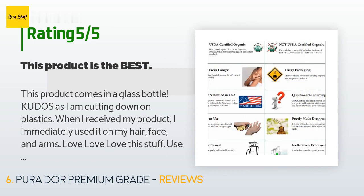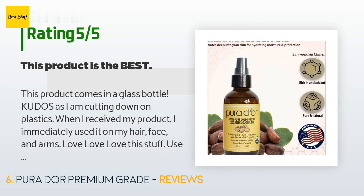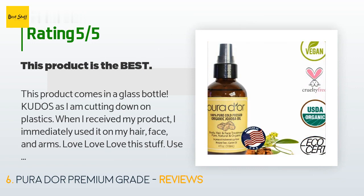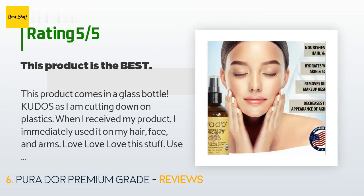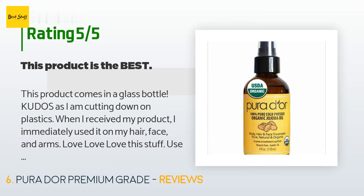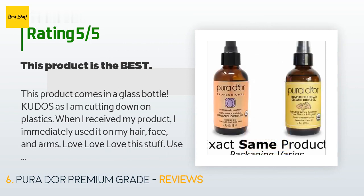A customer said: This product comes in a glass bottle — kudos, as I am cutting down on plastics. When I received my product I immediately used it on my hair, face, and arms. Love, love, love this stuff. I use this for removing makeup and it is the best. Will continue to purchase. Purador jojoba oil doesn't clog pores, is made with natural and organic ingredients, and is cruelty free and vegan. Buy this product — you will be glad you did.